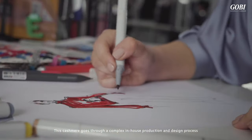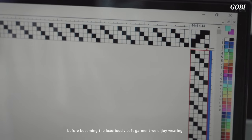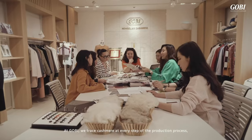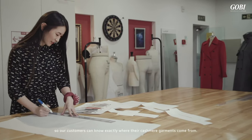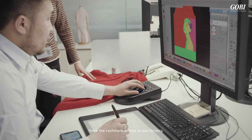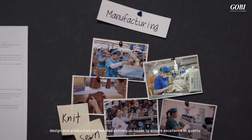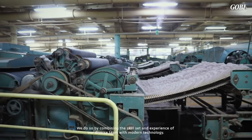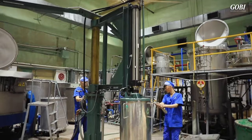This cashmere goes through a complex in-house production and design process before becoming the luxuriously soft garment we enjoy wearing. At Gobi, we trace cashmere at every step of the production process, so our customers can know exactly where their cashmere garments come from. Once the cashmere arrives at our factory, design and production are handled entirely in-house to ensure excellence in quality. We do so by combining the skill set and experience of our diverse team with modern technology.